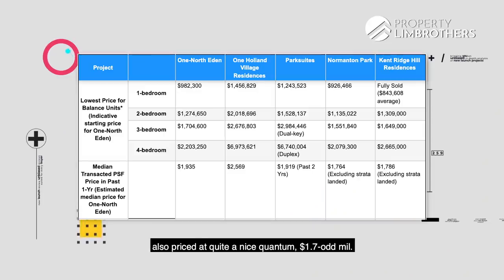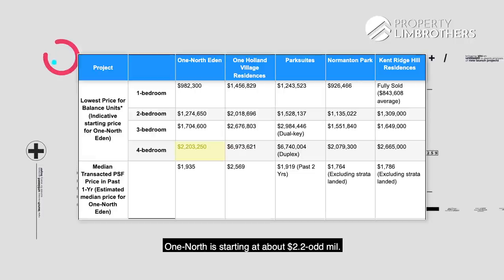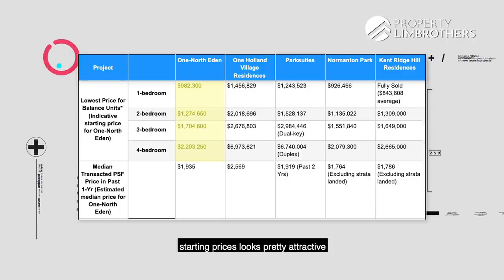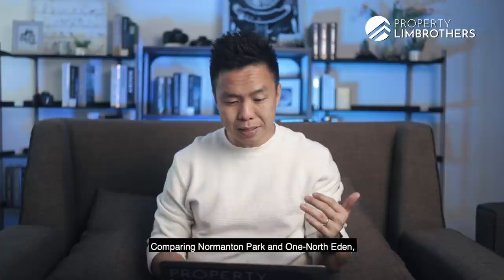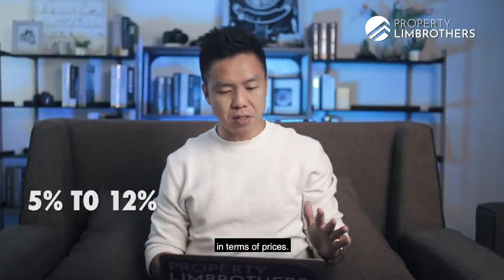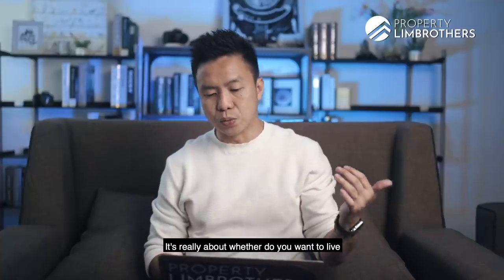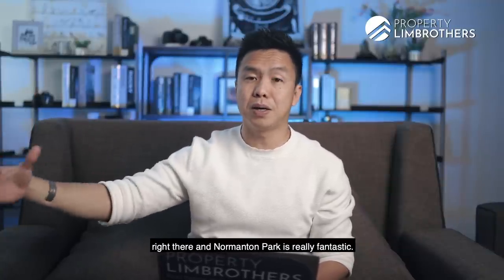The 3-bedrooms in One North Eden are also priced at a nice quantum — $1.7-odd million. Normanton Park starts at about $1.5 million-plus; Kent Ridge starts at about $1.6 million-plus. For 4-bedrooms, One North is starting at about $2.2-odd million; Normanton Park is about $2 million onwards; Kent Ridge about $2.6 million onwards. So across 1, 2, 3, and 4-bedroom categories in One North Eden, starting prices look pretty attractive in terms of quantum at about $1,900-plus per square foot. Comparing Normanton Park and One North Eden, One North is about 5 to 12% more expensive. Normanton Park is a quantum play about 1.3 kilometres from an MRT station, and it's really about whether you want to live in the One North Silicon Valley region or prefer a larger facility zone.